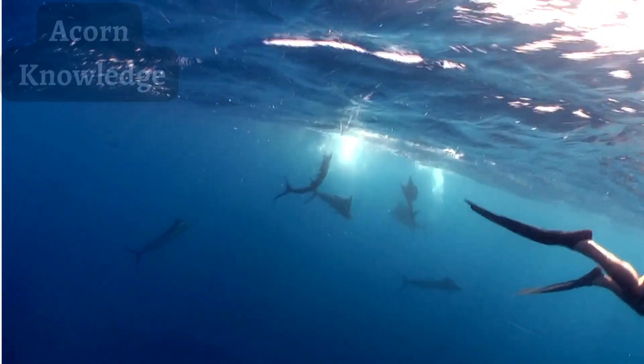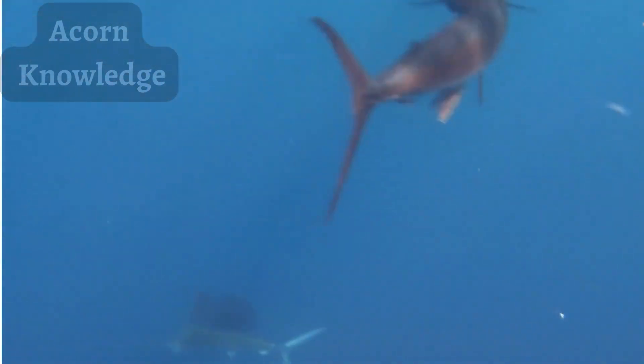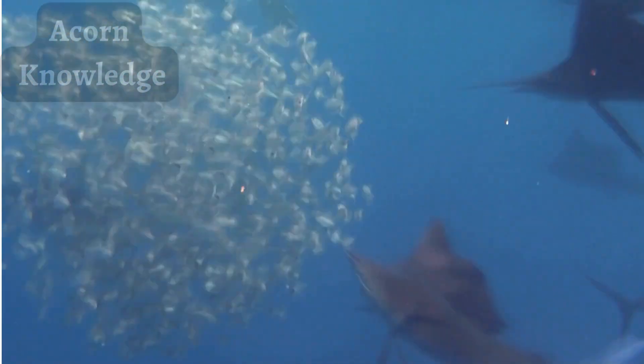The sailfish is a beautiful, fast-moving, and muscular predator that's always on the move. It can accelerate at tremendous rates, hunts in large groups, and covers incredible distances. They inhabit the tempered waters of the Pacific, Indian, and Atlantic Oceans near coastal regions and reefs where its main food source lives.